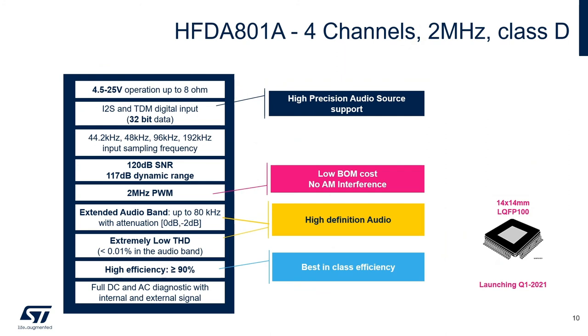Addressing the low cost and low space occupation of infotainment applications, I'm happy to introduce the HFDA 801A, which is our 4-channel 2 MHz Class D audio amplifier. This device is able to operate between 4.5 and 25 volts and support 8, 4, and 2 ohm loads. It also supports I2S TDM digital input up to 32 bits of data and 192 kHz of input sampling frequency. Able to achieve 120 dB of signal-to-noise ratio and 117 dB of dynamic range, an extended audio band of up to 80 kHz and extremely low THD highlights ST's commitment to providing high definition audio. Similar to our previous generations, we achieve high efficiency up to 90% and also provide full DC to AC diagnostics and load current monitoring.